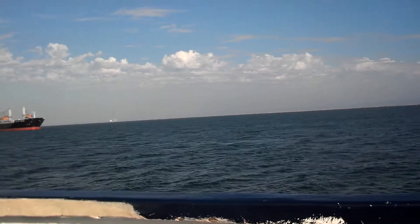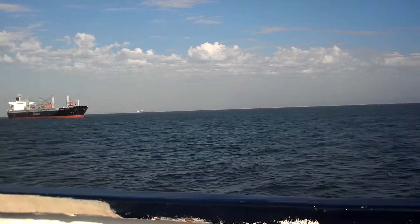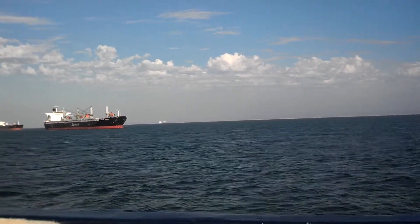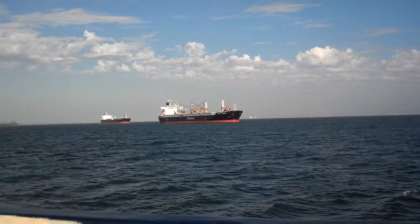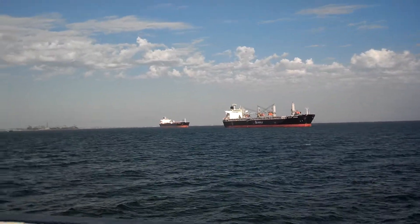Something else that would surprise Portuguese explorer Juan Cabrillo are the four islands located within Long Beach Harbor. The islands include Chaffee and Desmond to the right, followed by Freeman and White Island just up ahead, and Grissom Island is closer to downtown.